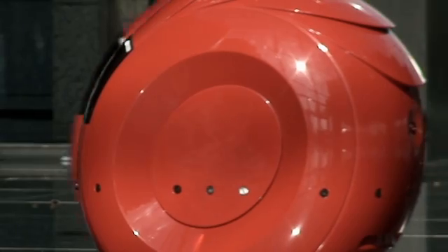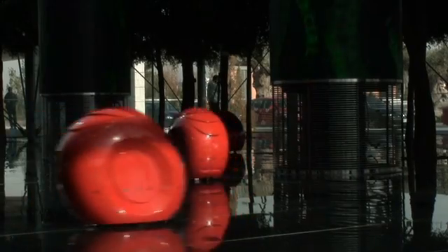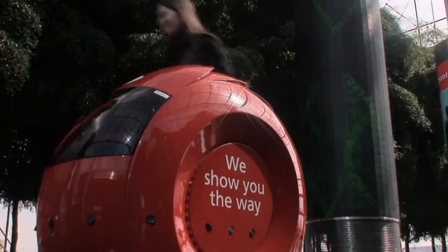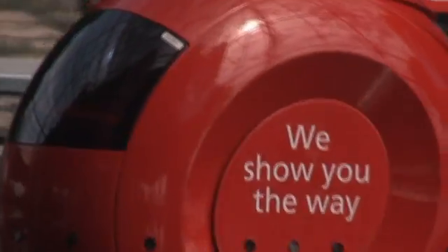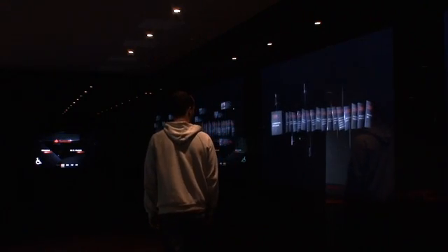We normally see robots in factories or in research labs, but in this case we've developed a set of robots that function in a crowded space, 24-7, 365 days a year. The main feature we wanted this wall to have — and because it's a very wide space — was the ability to function on different stages, depending on the user's distance to the wall itself.